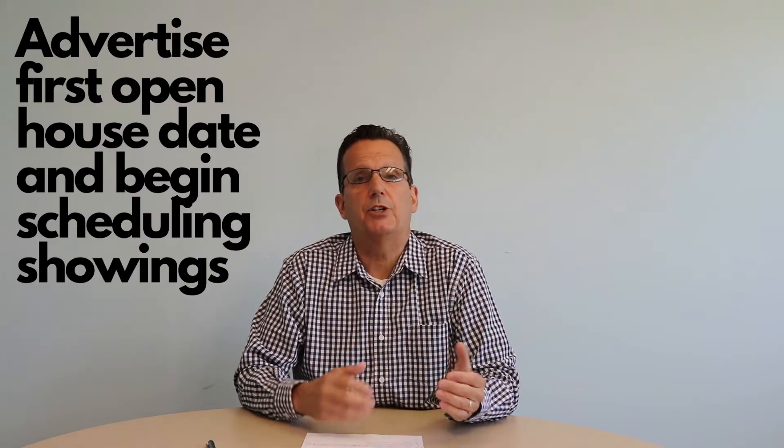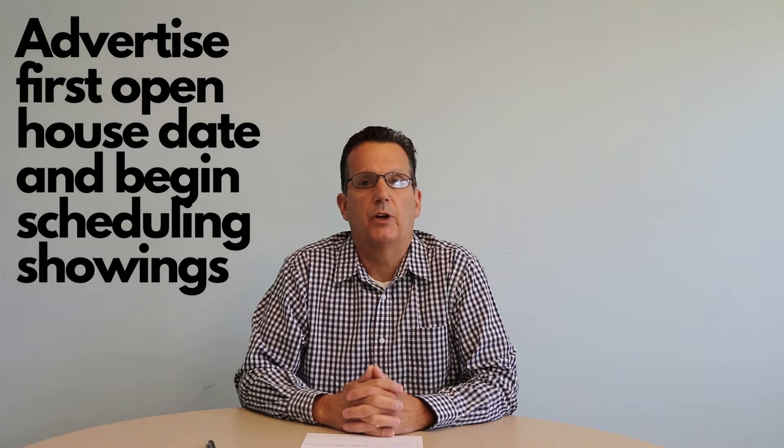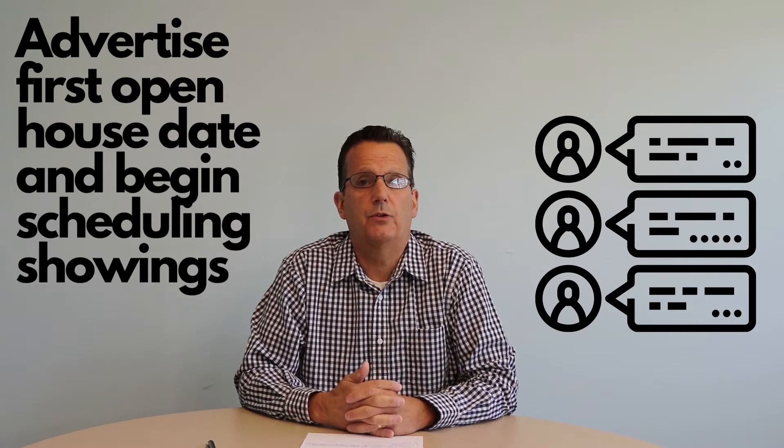Now that we've built some anticipation and let the world know that your home is available for sale, we're going to schedule your open house and schedule showings to get everybody who really wants to see your property an opportunity to do so.